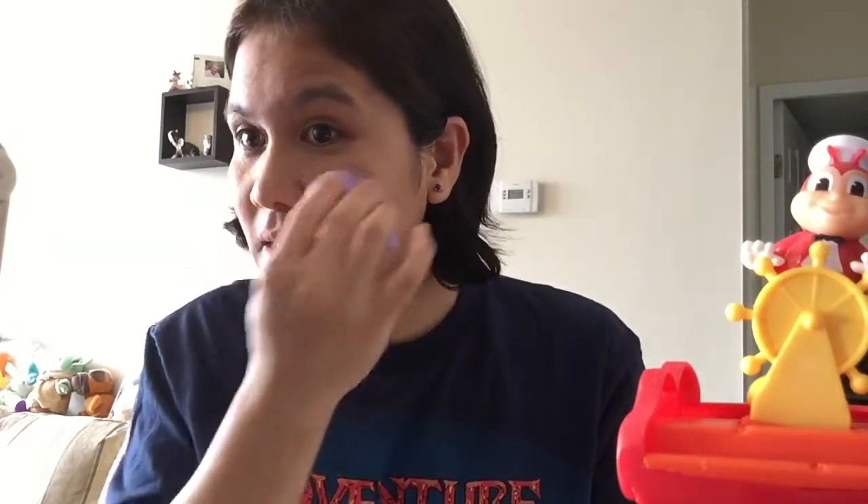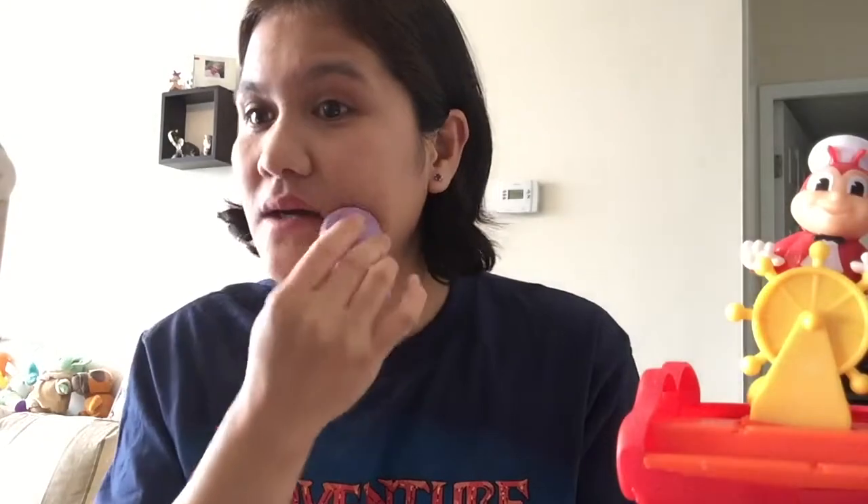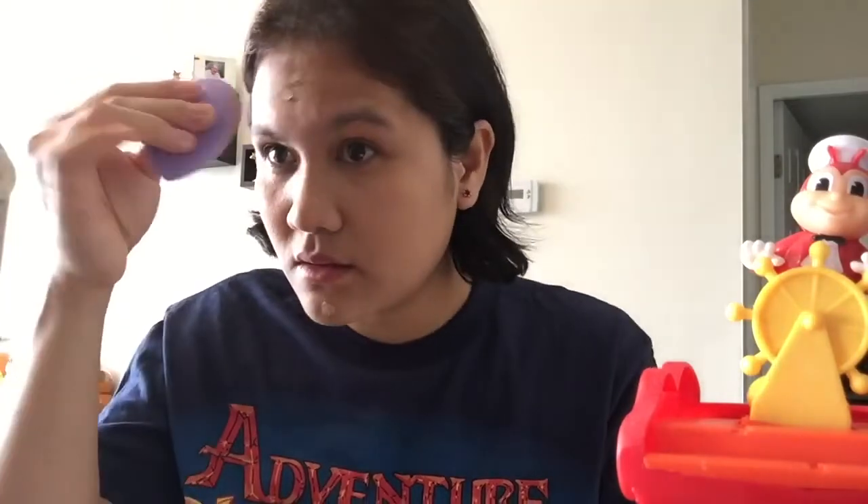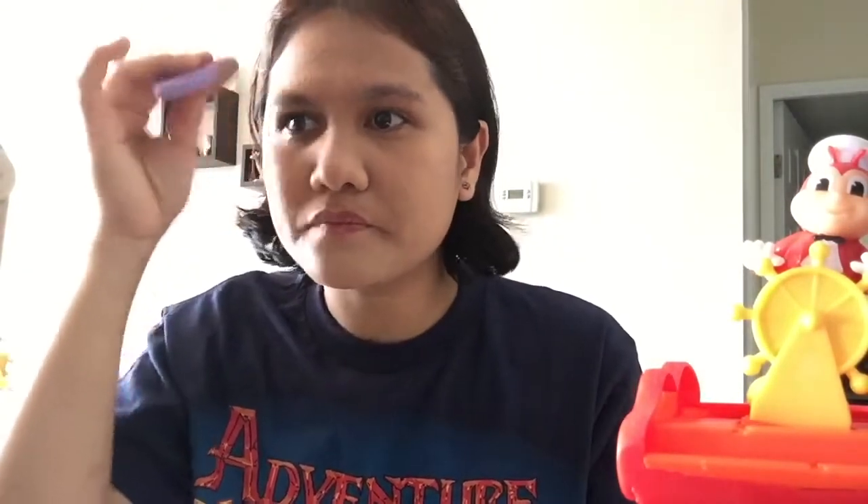At least you would see me having makeup on during my video — normally I don't wear makeup, just a lipstick. Now I'm gonna do my forehead. I think I can divide it and put some on my chin too. I may have put too much matte on my forehead.